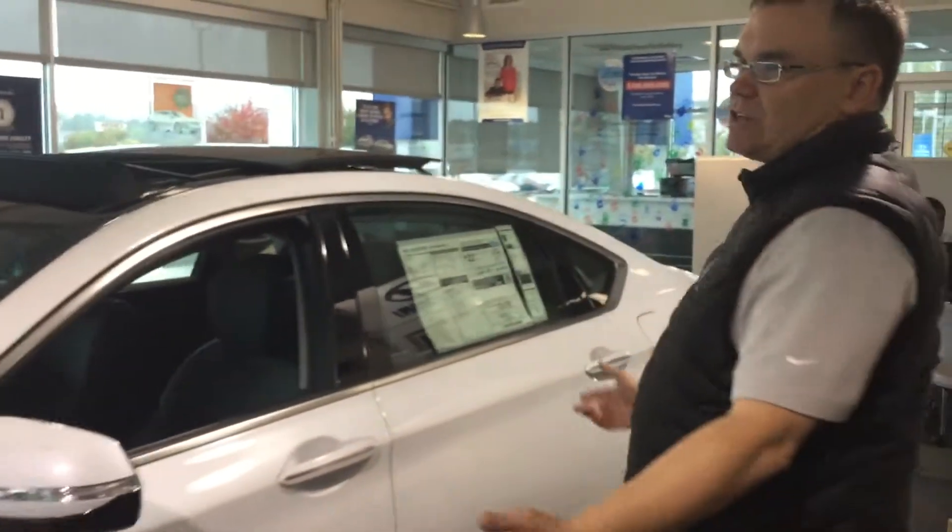It's also got the blinkers on the mirrors with blind spot detection. It's also got a proximity kit and a panoramic sunroof. So let's go inside.